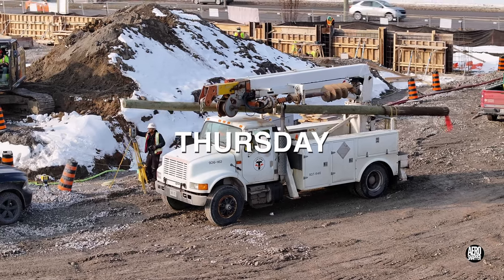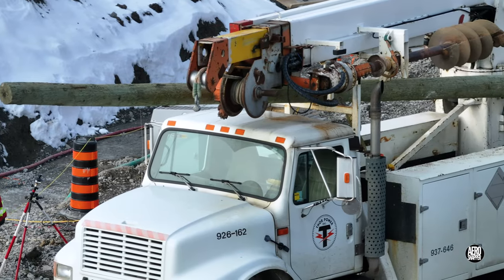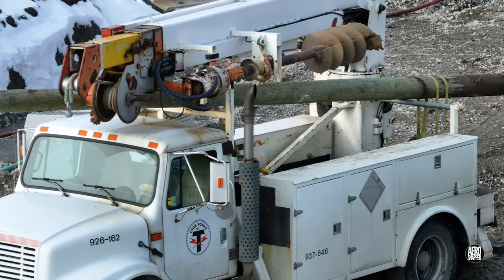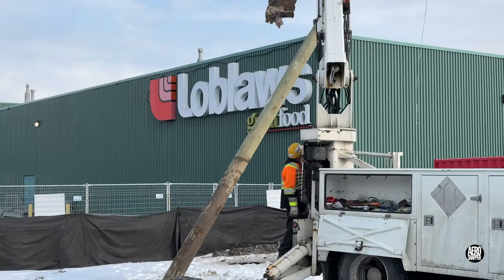The new building attracts a number of infrastructure changes; amongst them is the relocation of some hydro poles. This one is being introduced into the north west corner.